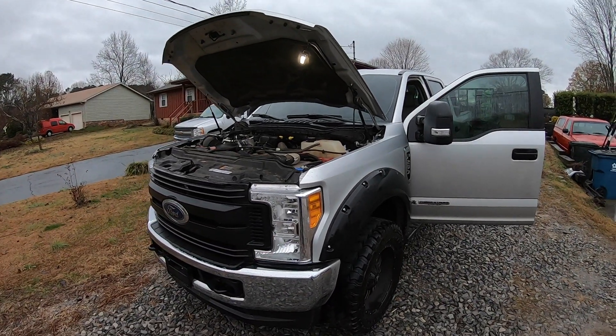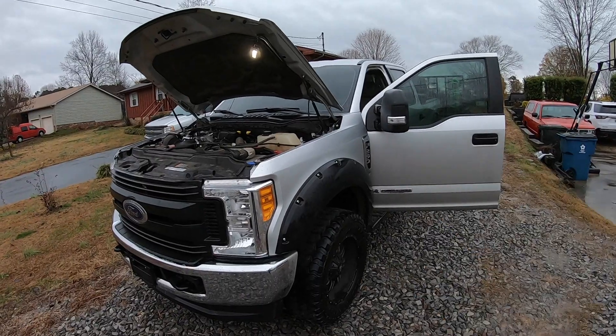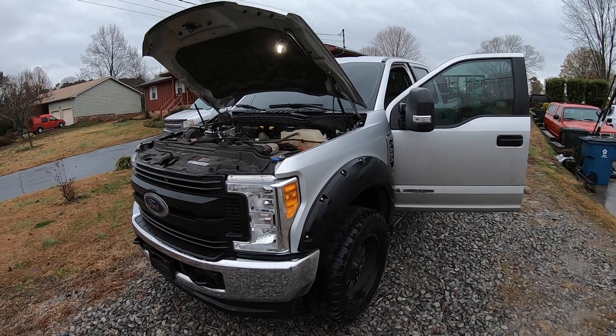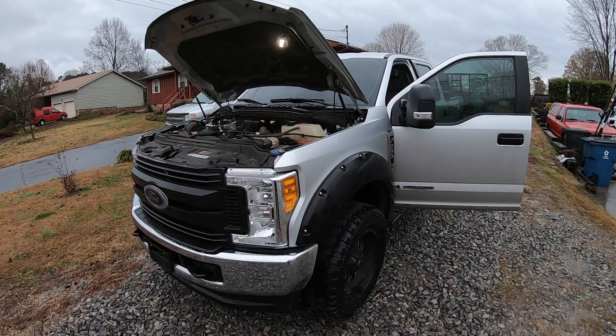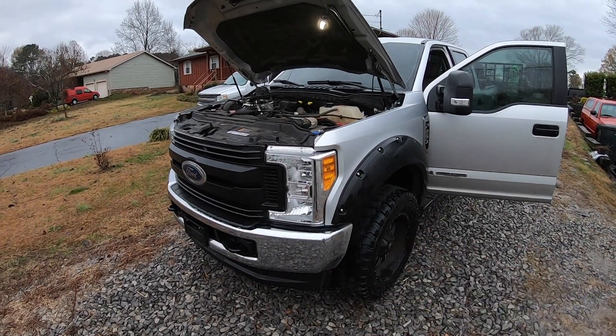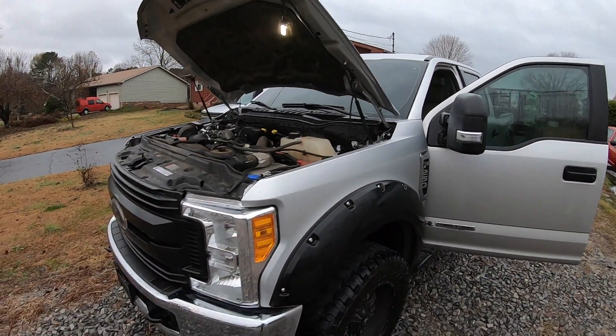If you have this same truck or at least the same engine that's affected — anything built on 6/1 or before of 2017 — really keep an eye on it. It's on the driver's side at the bottom; he said you'll see a huge puddle if it ever occurs. He said a lot of trucks were usually having this happen around 30,000 miles give or take. This is one of the really cool reasons I'm doing this whole YouTube thing — connecting with you guys, giving each other tips and ideas, and we're all learning from each other.